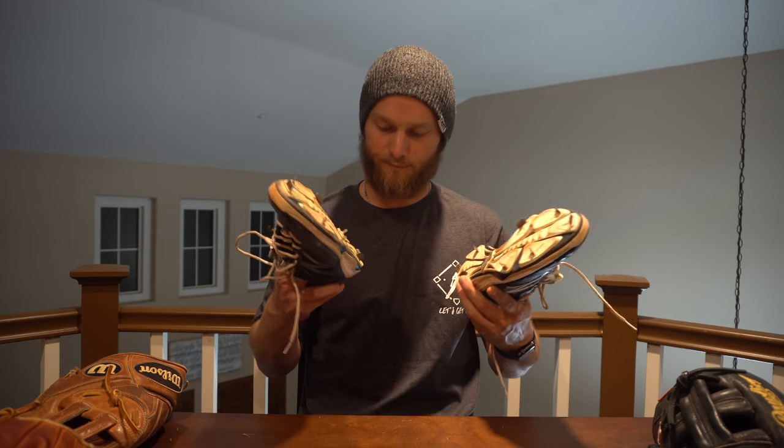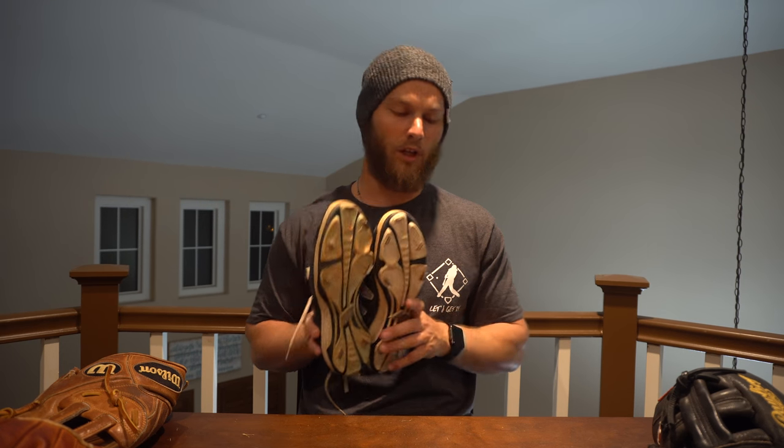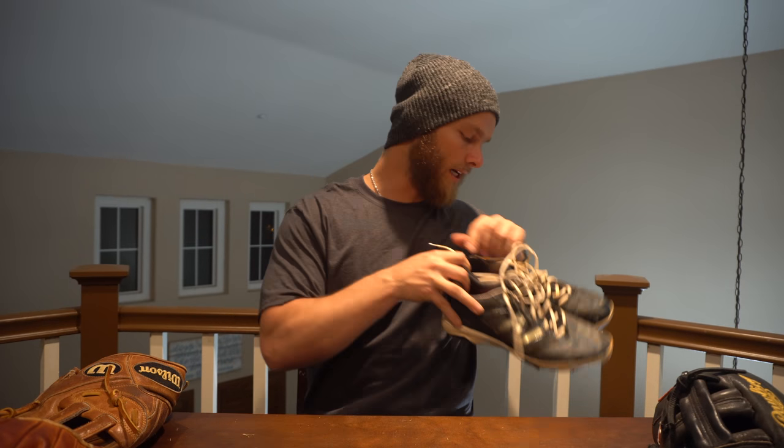Obviously I also have my metal spikes — these are an old pair that I've been practicing in. I don't bust out my new ones until the season starts. During spring training I wear the old ones because I don't want to dirty up a new pair. Maybe I'm conservative or just being cheap, but I like to conserve my cleats and use them until they're ripping and falling apart.